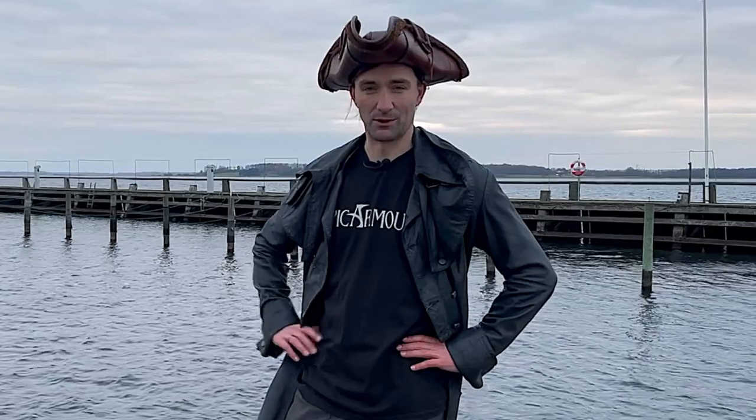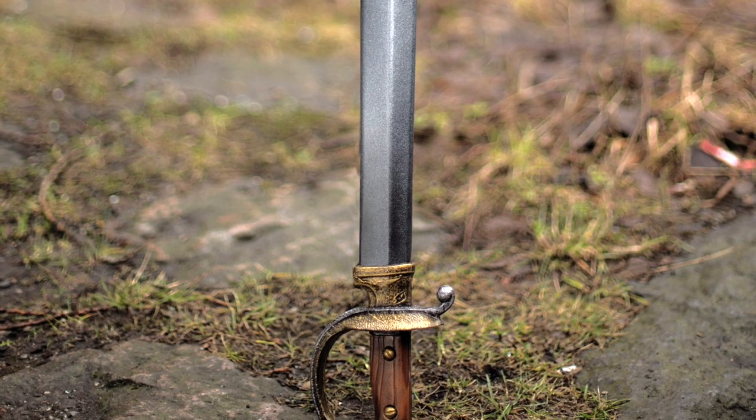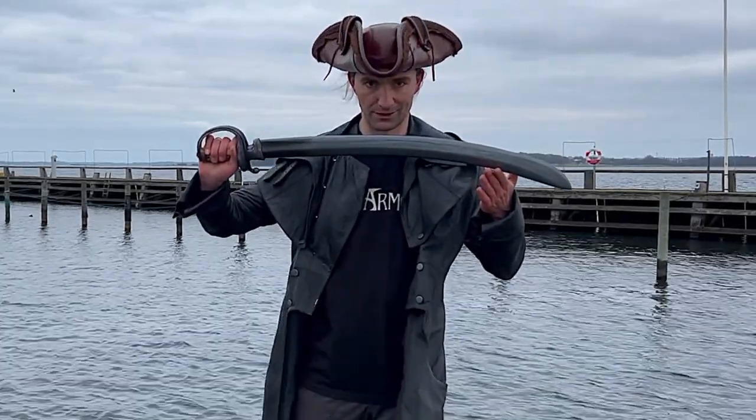Avast you landlubber and welcome to the docks. Today we shall take a deep breath of salty sea air and have a look at a weapon befitting all hands on deck. For too long have the shady smugglers, bold buccaneers and pillaging pirates among us suffered under the curse of straight blades. No more. Behold, the curved cutlass.